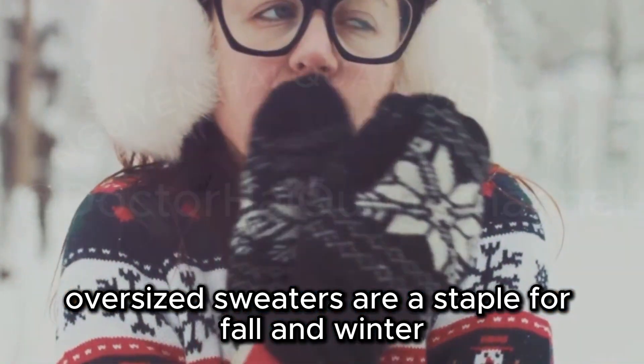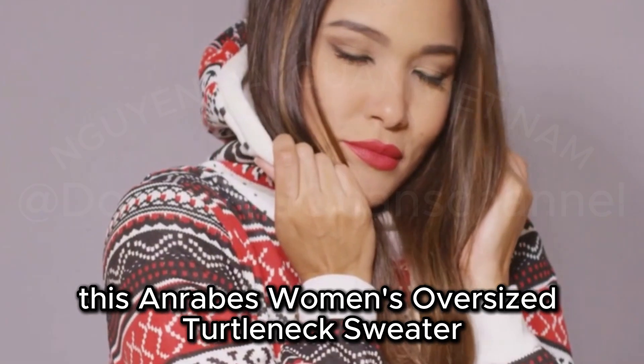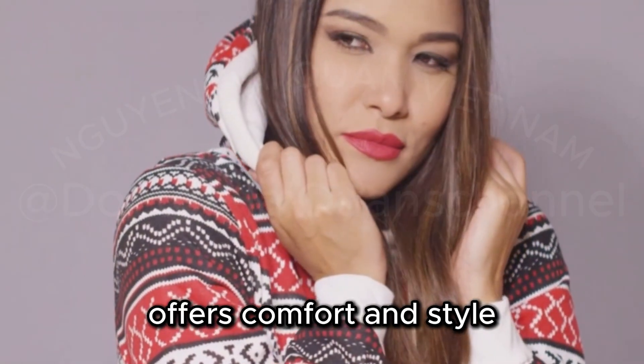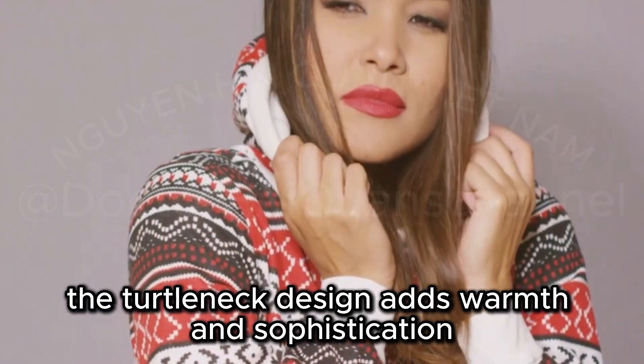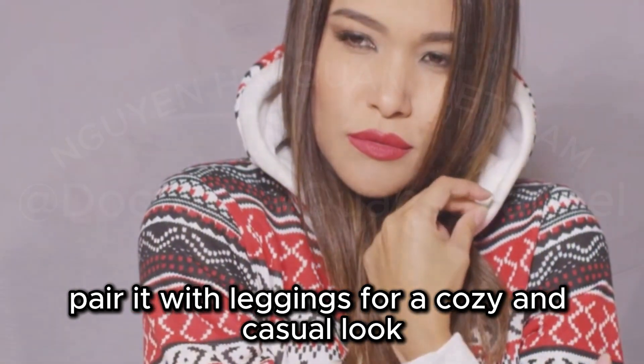Oversized sweaters are a staple for fall and winter. This Anrabess Women's Oversized Turtleneck Sweater offers both comfort and style. The turtleneck design adds warmth and sophistication. Pair it with leggings for a cozy and casual look.